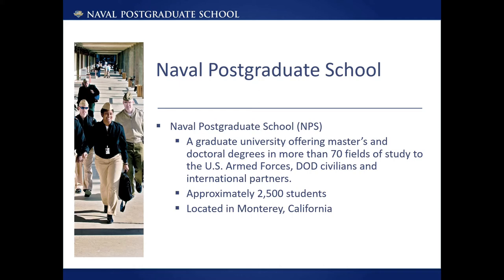School is run year-round on a quarter system. Almost all graduating students produce a thesis or capstone project for their research. Most of this work is unclassified and submitted to NPS's Open Access Institutional Repository, though some projects are classified and restricted.